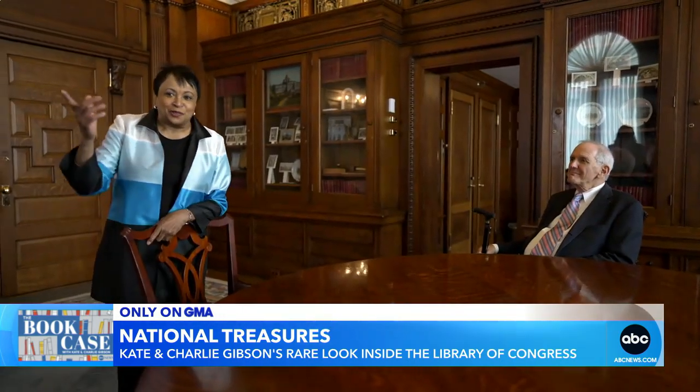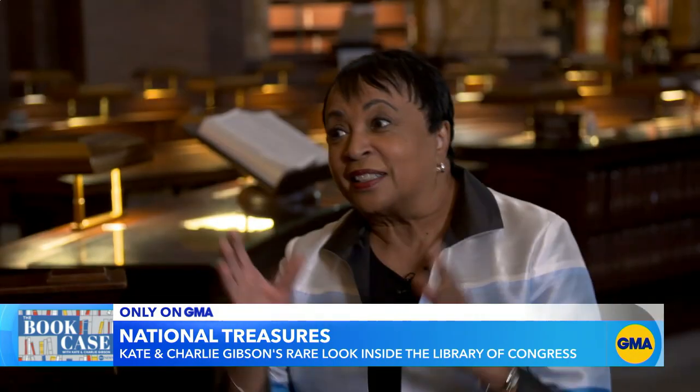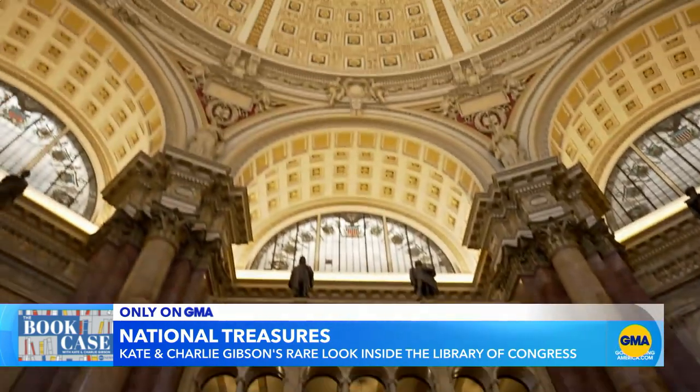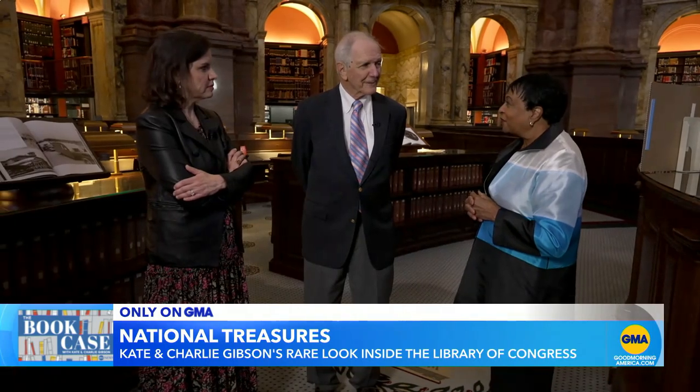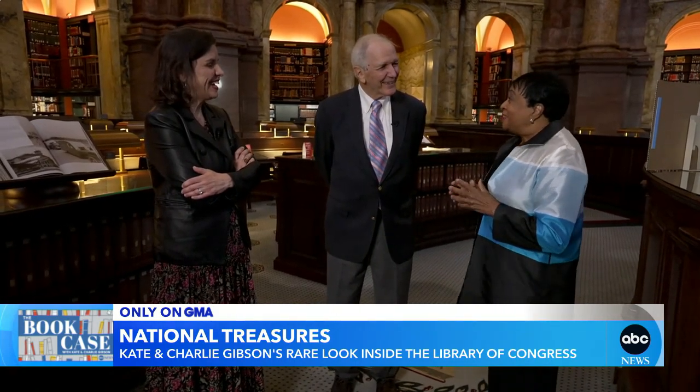In 2016, she made history after being appointed by President Obama, becoming the first African American and the first female to hold this prestigious office. So when you walked in here for the first time as Librarian of Congress, as a librarian, it's like, okay, and they're paying me.